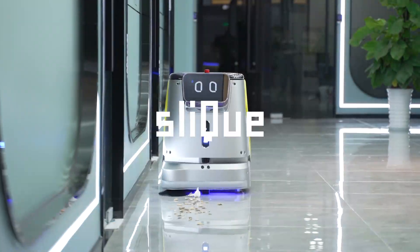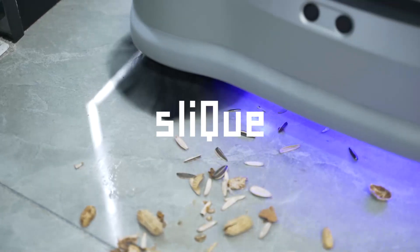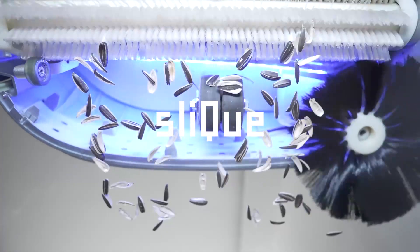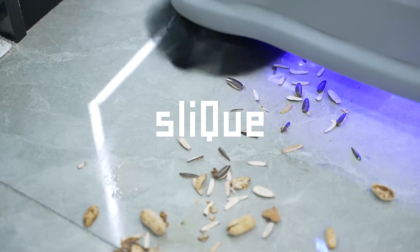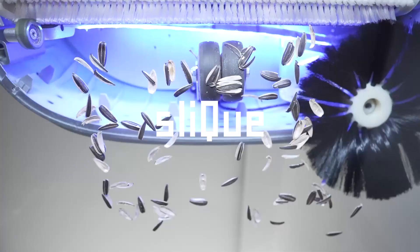Even when the power's low, Rosy 2 will remember where it left off and picks back up once fully charged. Rosy ensures that your floor can stay sparkling with minimal effort on your part. Rosy 2 is the ultimate navigator, utilizing our Sleek Slam positioning system for visual and laser navigation solutions.